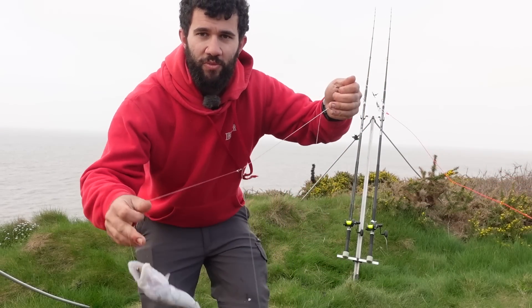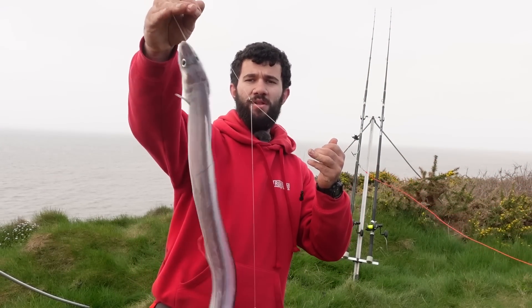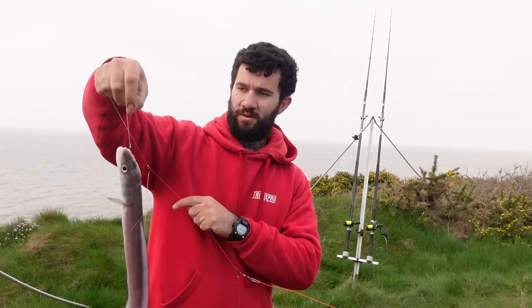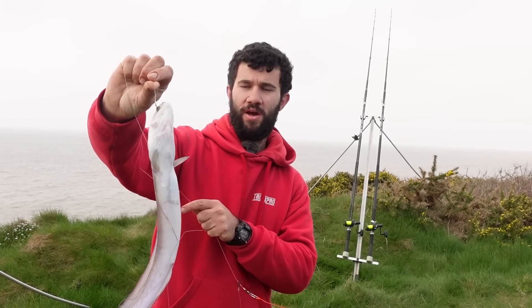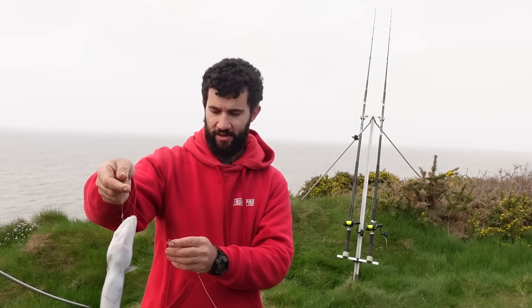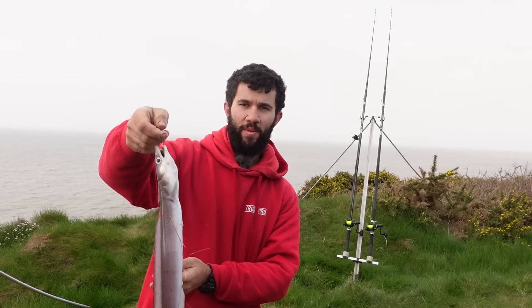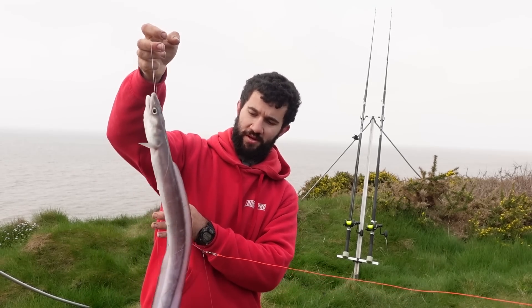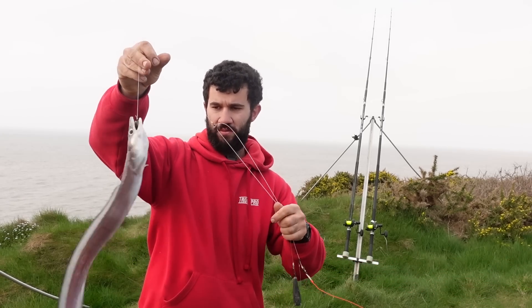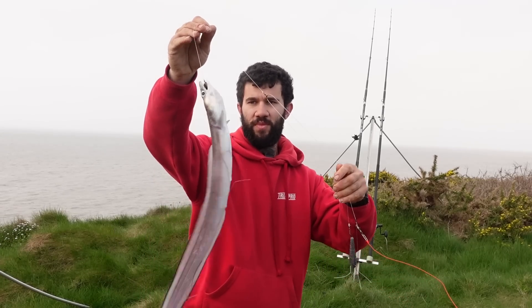There's another species for the camera - a little strap eel. I did have one on my second cast but I didn't get that one on film as I didn't have the camera set up. I was fishing close out on the little crab bait - was just talking about trying to get a rockling for another species, put a bit of crab on, and got a little strap eel instead. Another species though, let's get him back.